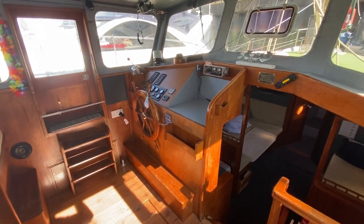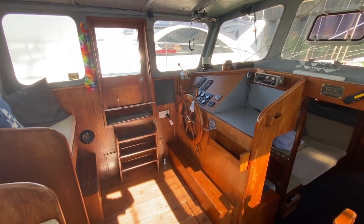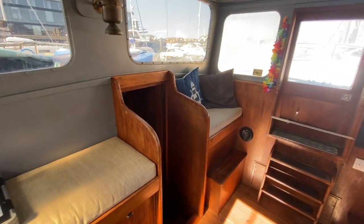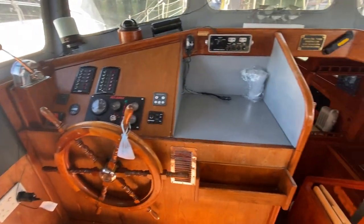Starting here in the wheelhouse, you've got sliding entrance doors port and starboard, and you have seating in here as well. It's the main helm and nav station.